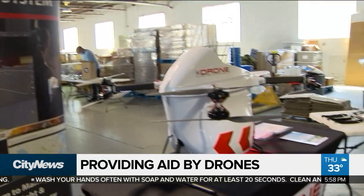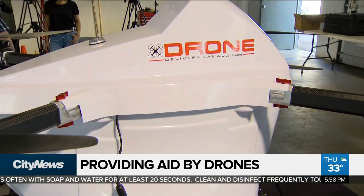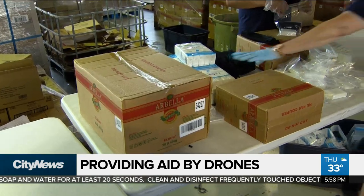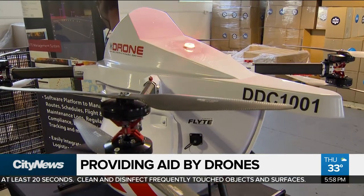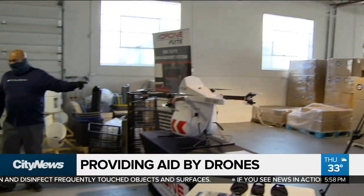Beausoleil First Nation on Christian Island will be the site of delivery. It's located in Simcoe County, Ontario. The remote community has had difficulty accessing goods during the pandemic. Global Medic, in partnership with Drone Delivery Canada and OEC Logistics, have teamed up to help.